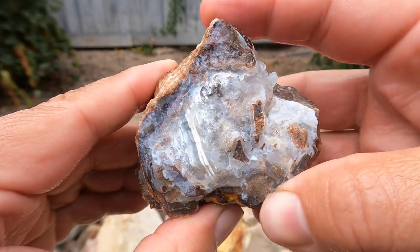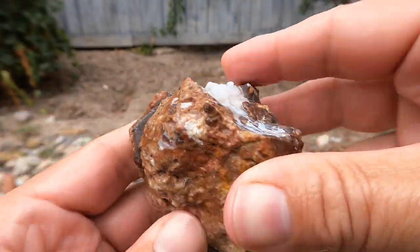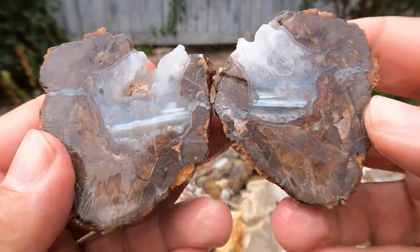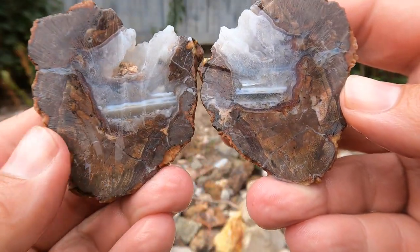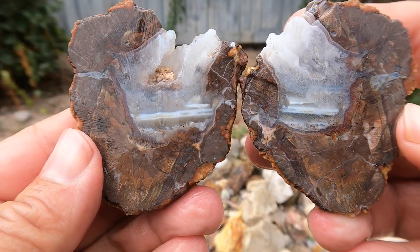Here's another Dugway geode — you can already see it looks nice on the outside. Here we go. Hey, that jumped up a little bit — it was down here, now it's up there. That's really nice. That looks beautiful in there.